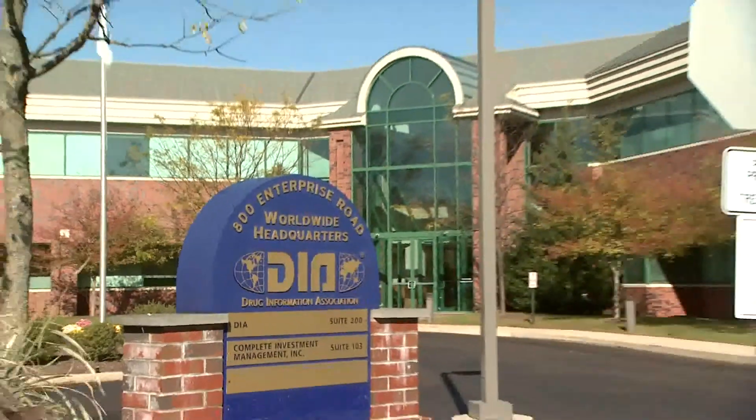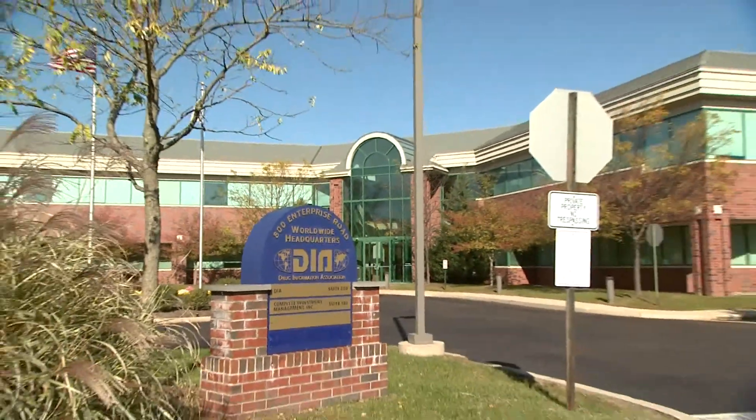DIA has a curriculum-based approach with its training program and we offer training in regulatory affairs, safety, project management, and clinical research. What we want to do is create a better team player for the industry.